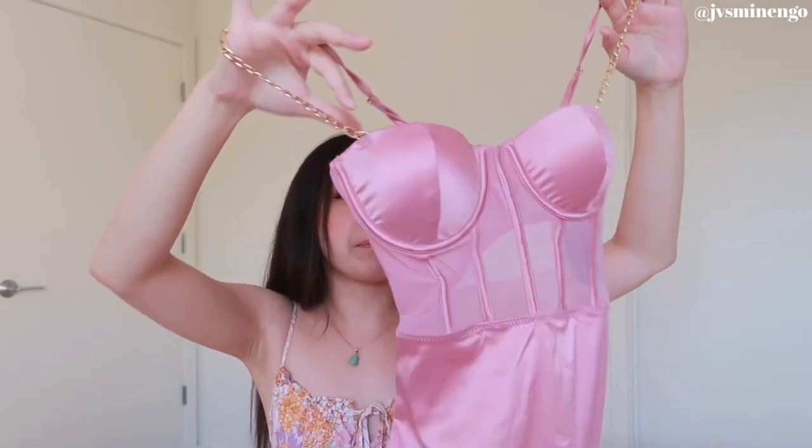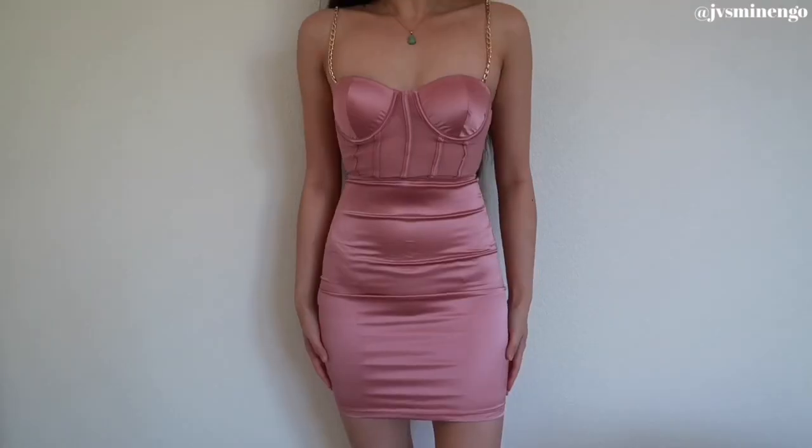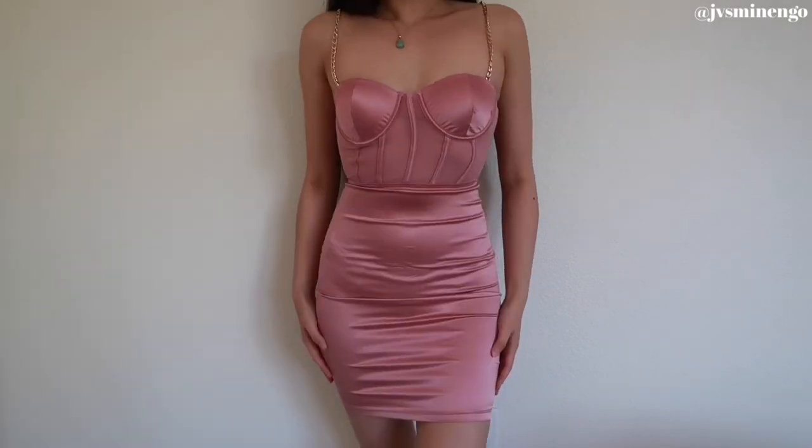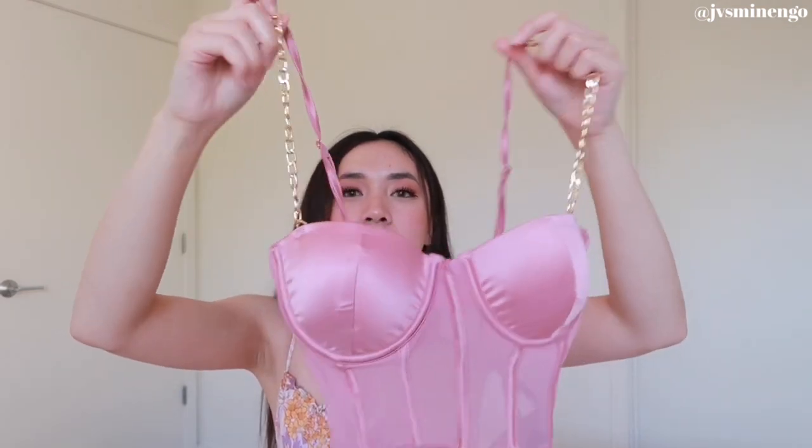The last item I got is more of a party piece — I actually got it for my sister who's going to Vegas. It's a super cute corset-style dress with mesh in the middle, padding in the chest, and a cutout in the back. It's a really nice satin dress. It does run pretty small. It has a clasp so you can adjust the fit, which is cool. If you have smaller boobs it might not work as well. It's on sale for around $30 and I love the metal straps.